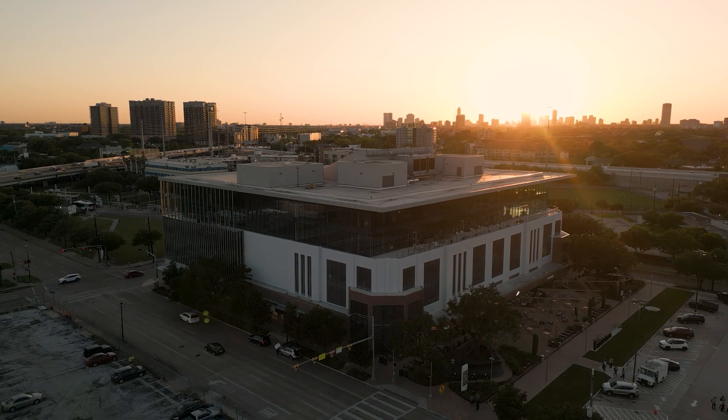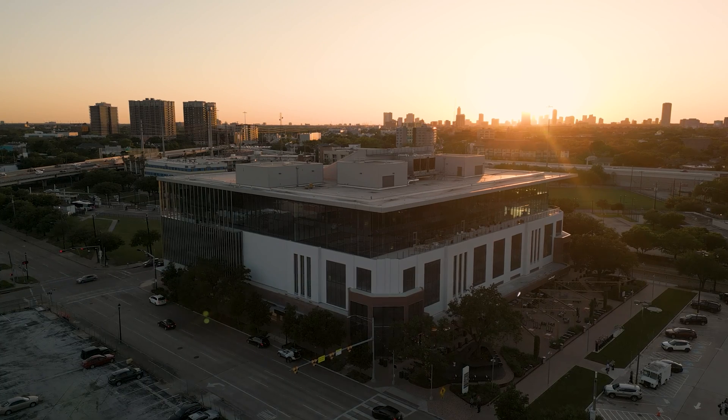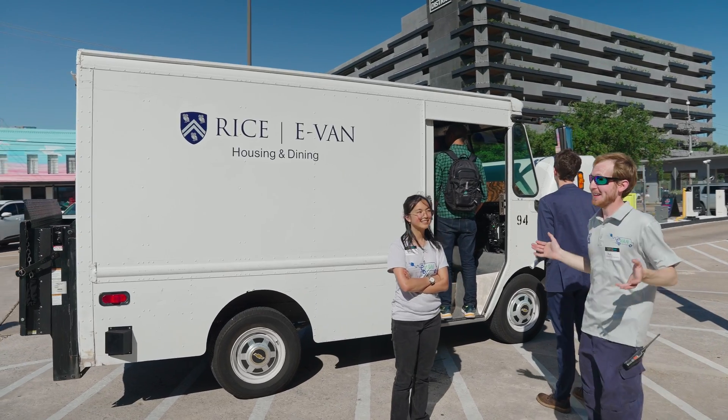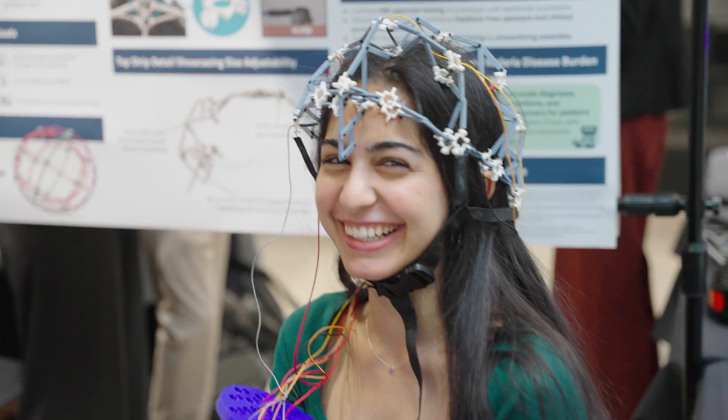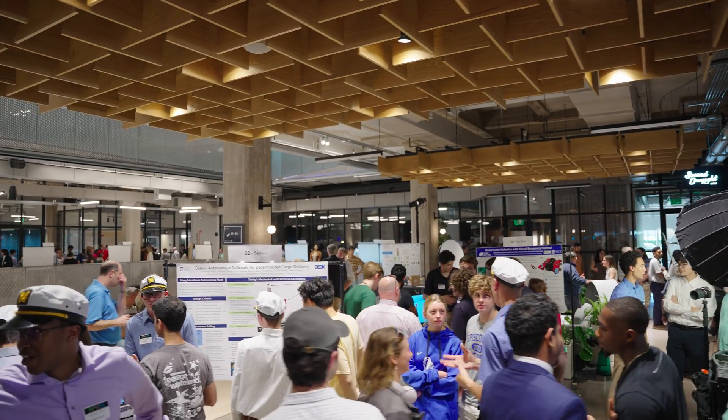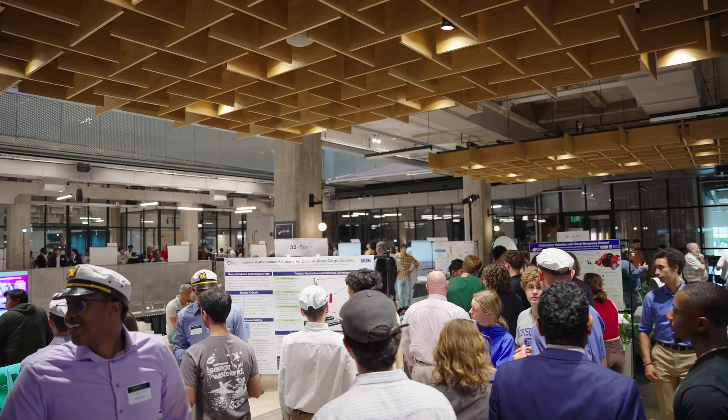We're at the Huff OEDK Engineering Design Showcase here at the ION. If you walk around you'll see a lot of different engineering design projects from undergrads here at Rice. They've been working all year on these projects, so you'll see a lot of senior design projects from BioE, ELEC, and MEC, along with undergraduate clubs that have been working on their projects.